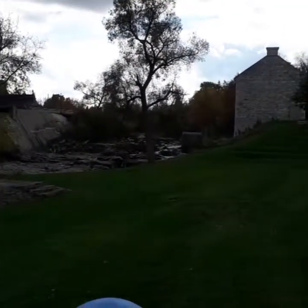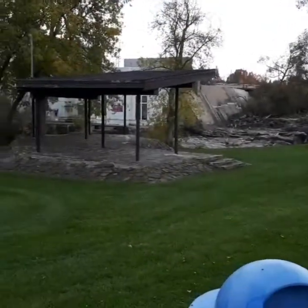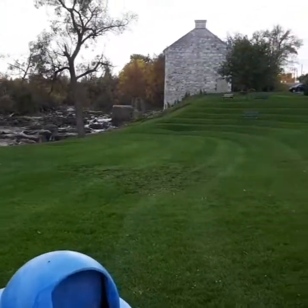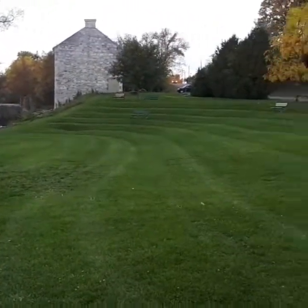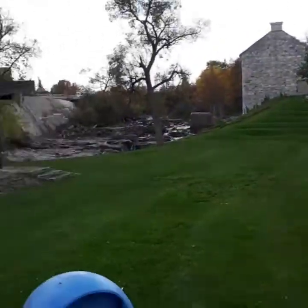There used to be a bridge here — there used to be all sorts of stuff here. This is a historical place for this town. I am in Renfrew, Ontario, and this is a nice little museum. That's the museum over there.